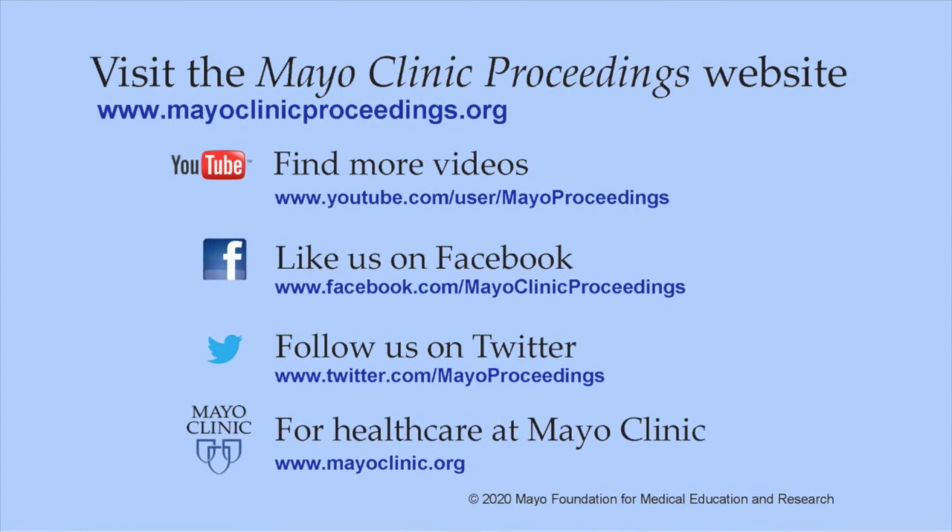Thank you for your attention and I hope you enjoy reading the article. Our journal's mission is to promote the best interests of patients by advancing the knowledge and professionalism of the physician community. More information is available at www.mayoclinicproceedings.org, including social media content such as videos on YouTube, journal updates on Facebook, and Twitter. More information about health care at Mayo Clinic is available at www.mayoclinic.org.